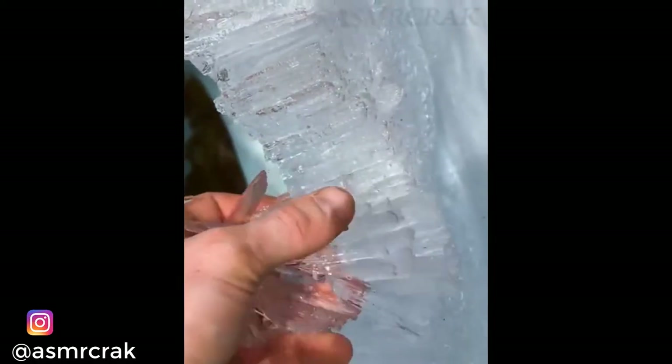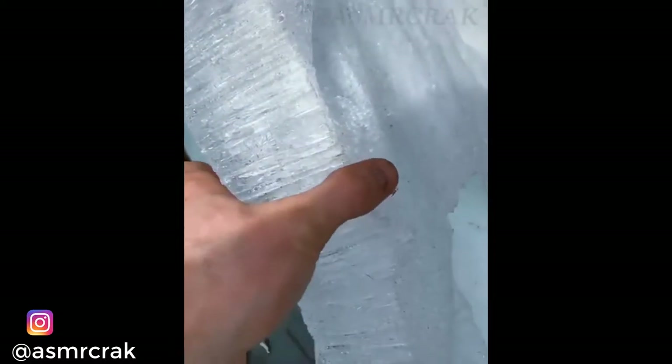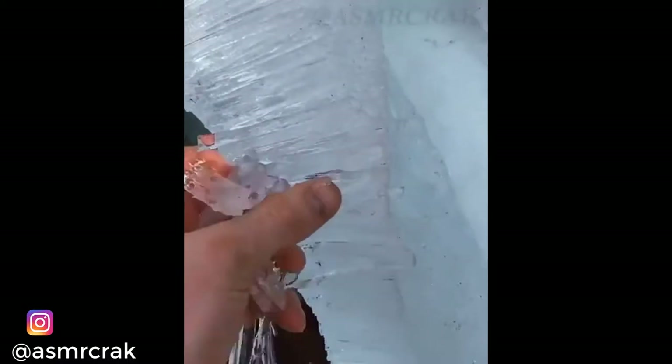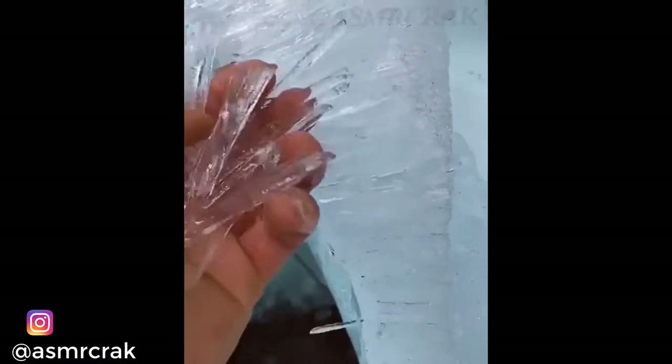How crazy is this candle ice formation? Massive lightning strike north of Columbus.